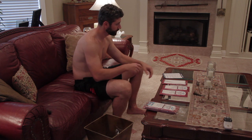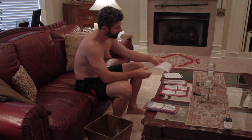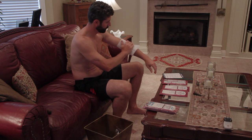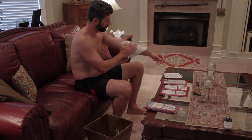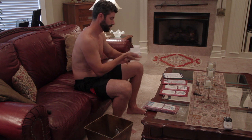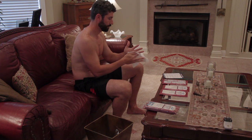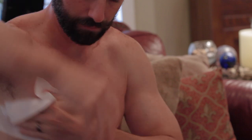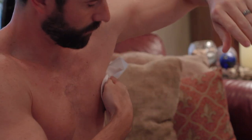Throw the used cloth in a wastebasket. The second cloth is for both your arms and hands. Cover all areas — don't forget under your arms. Toss the used cloth in a wastebasket. Allow time for your arms and chest to dry. Take your time.